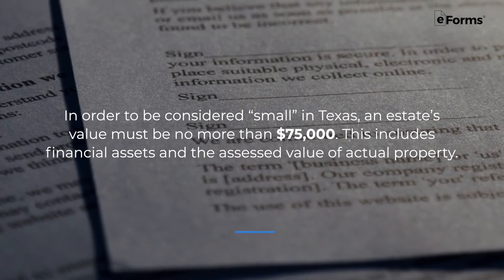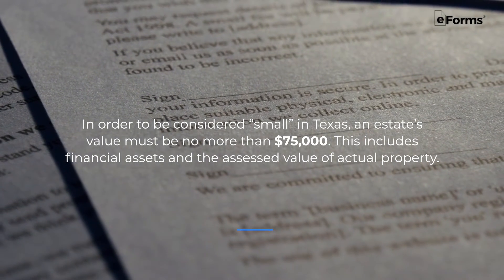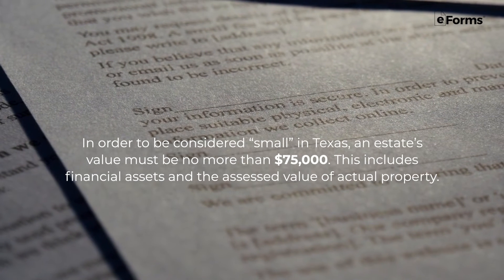Make sure to grab your template for a Texas Small Estate Affidavit at the end of this video. To begin, let's talk about the maximum estate value. In order to be considered small in Texas, an estate's value must be no more than $75,000. This includes financial assets and the assessed value of actual property.